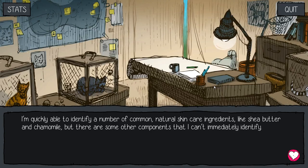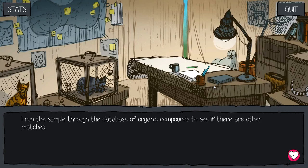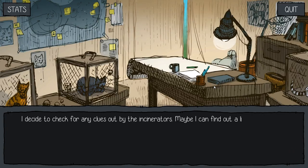I'm quickly able to identify a number of common natural skincare ingredients like shea butter and chamomile, but there are some other components I can't immediately identify. I checked for cat saliva — maybe we're looking at the same kind of product as the stuff Snooty Booty found washed up on the beach, but no match. Running the sample through the database of organic compounds, I find this cream uses some other cat-based ingredients. This time it looks like cat urine is being used. EW! You're putting cat pee on your face? Never look at cosmetic ingredients, guys. I had better not share this little discovery with Snooty Booty.